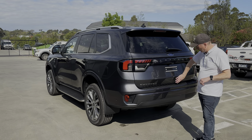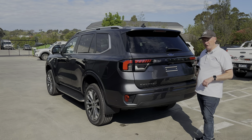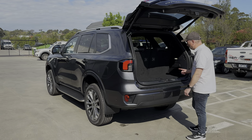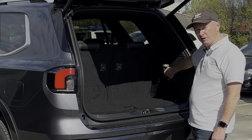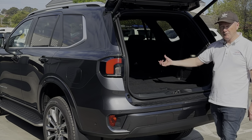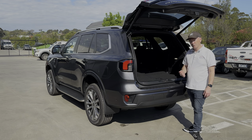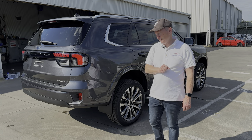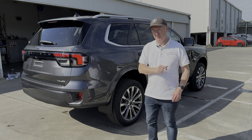The tailgate is electric, but the button has moved - it used to be down the bottom and now it's actually under here. The Platinum is the only model where you get buttons to drop your seats down at the touch of a button - press it once and it'll fold the seats down automatically. In terms of factory fitted options, you can add a tow pack which gives you the tow bar and electric brakes.